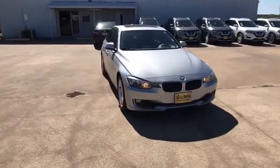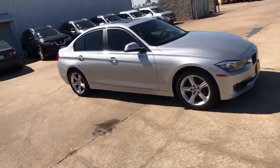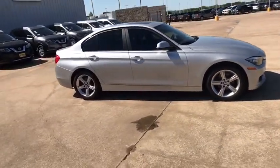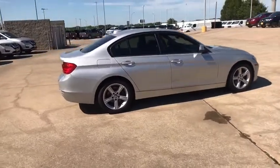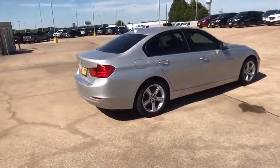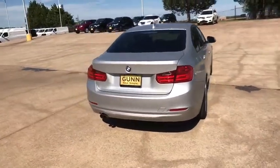The 2013 BMW 3 Series. Proof that all good things come in threes, the BMW 3 Series has a well-deserved reputation for packing outstanding driving dynamics and excellent quality. This vehicle has less than 85,000 miles. Here are some of this vehicle's great options.